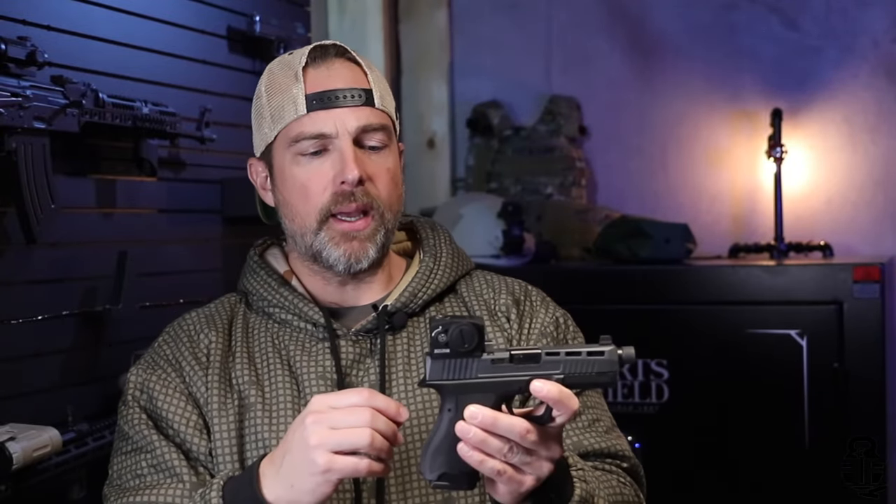If you haven't already subscribed to the channel, I would greatly appreciate that — it really helps fuel the algorithm and get more people behind my message. Sharing this video is the best way to support the channel as well. I also have a podcast called the Live Laugh Lark podcast. My cameraman Jefe and I do it to supplement everything we're doing with the channel — we make fun of each other, talk about the firearms industry, training drills, and fitness. Check that out — link is in the pinned comment or description.